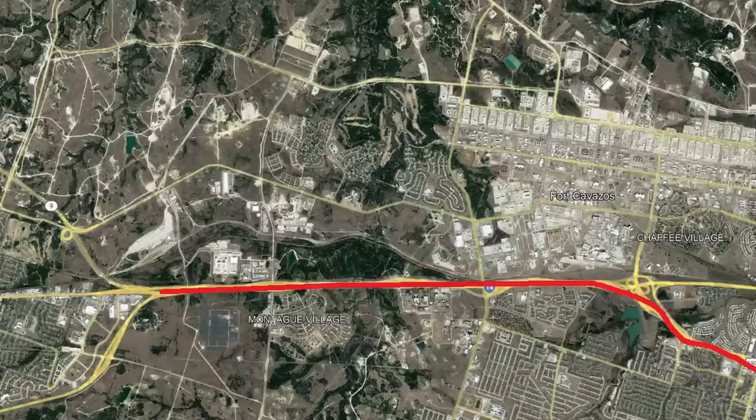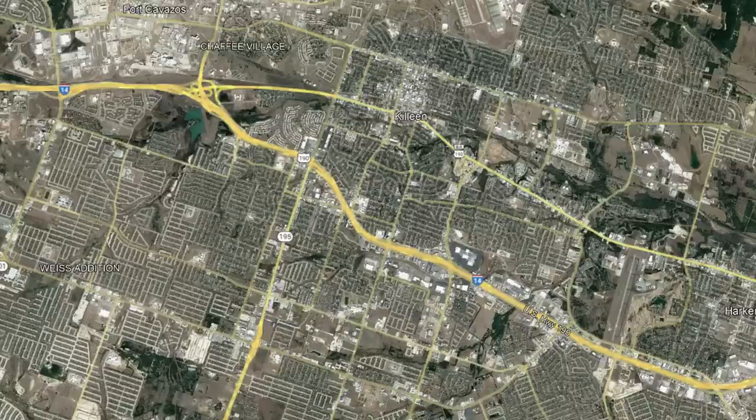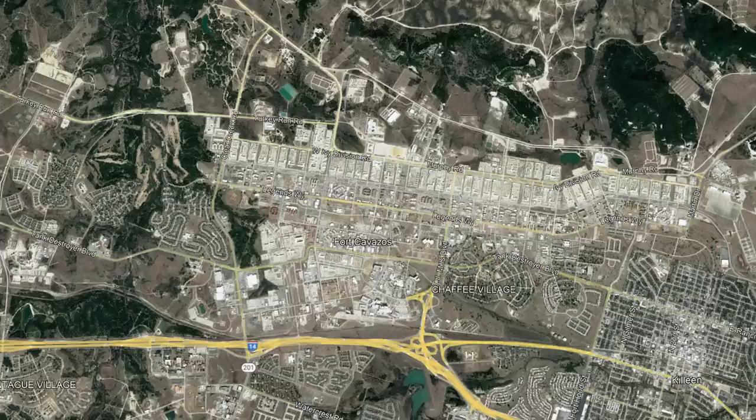Finally, after it passes the Army base, it reaches its western terminus at an interchange with Business 190 and State Route 9. That's the current route, traveling 25 miles mainly through the Killeen metropolitan area. It mainly serves the city of Killeen, but Fort Hood has a population of around 53,000, so having this connection to the interstate system is incredibly important.